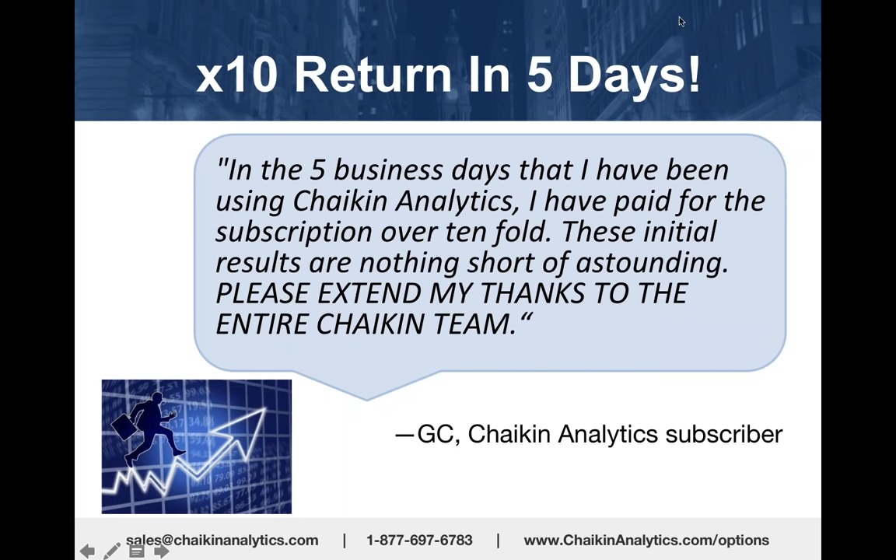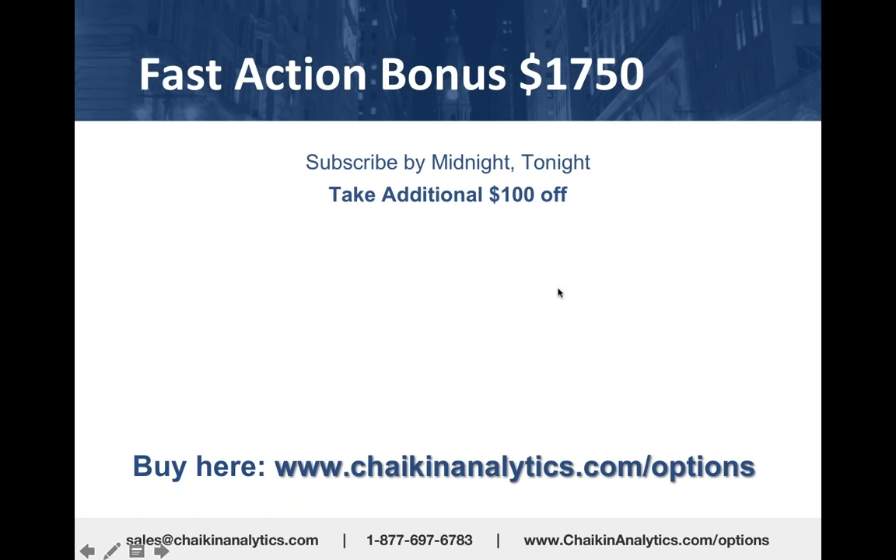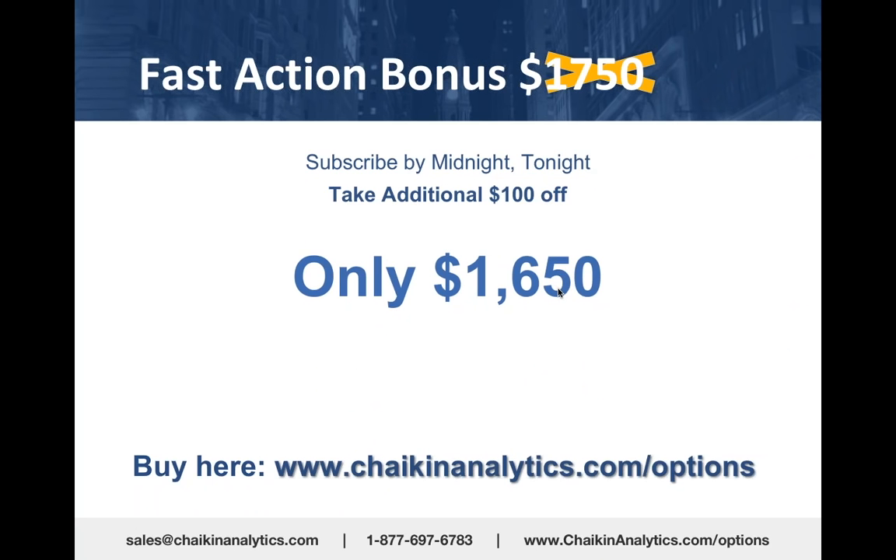And we're really talking about a team effort here. One final inducement to subscribe to Chaikin Analytics—we've got a fast action bonus.